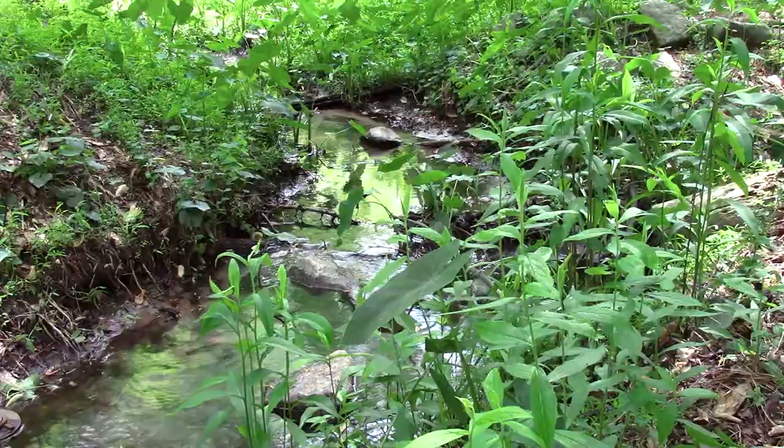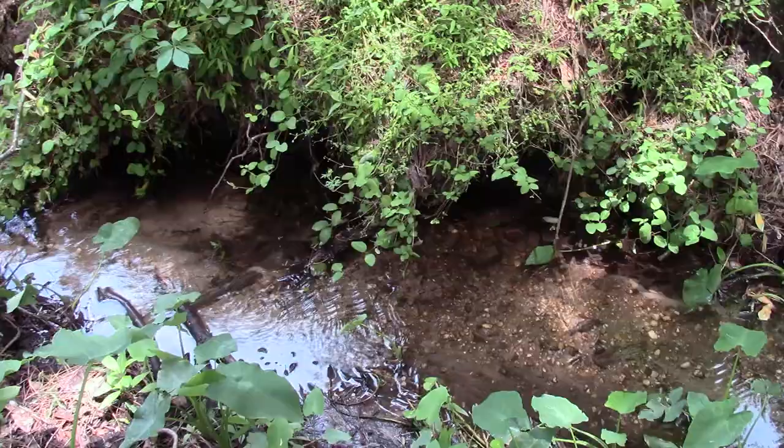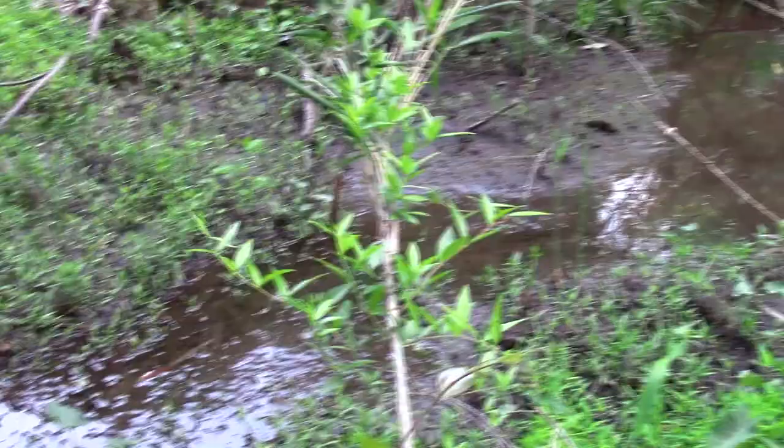A woodland stream can be a mystifying thing to come across while exploring. The calming trickle of the water and the sparkling of light off its ripples can leave one transfixed. A healthy stream will be teeming with diverse life forms, from tiny invertebrates to schools of fish.